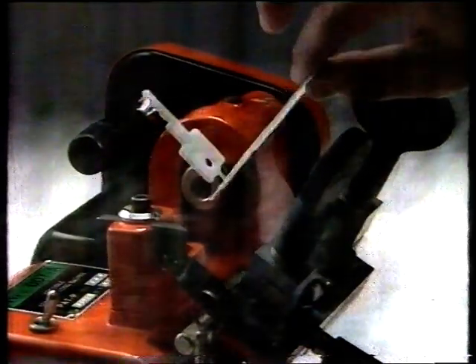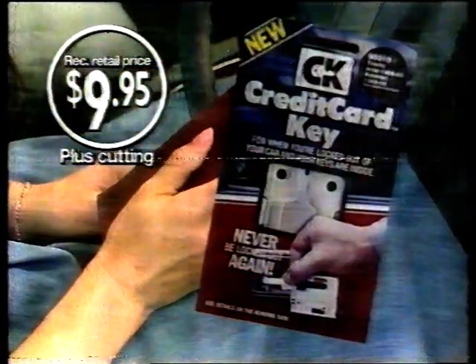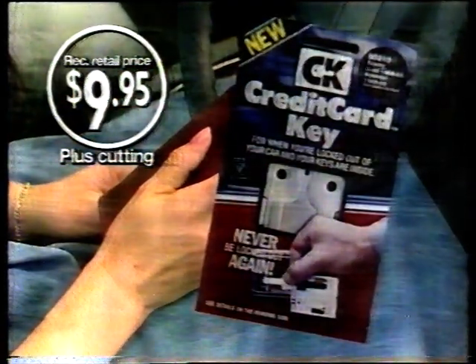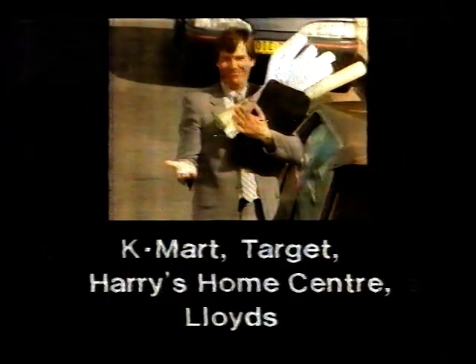High-tech credit card keys cut to fit your lock and pop back flat for safekeeping. And at this price, a credit card key is the smart way to avoid the frustration of getting locked out. Your credit card key will get you back in.